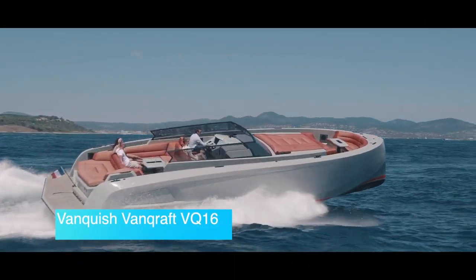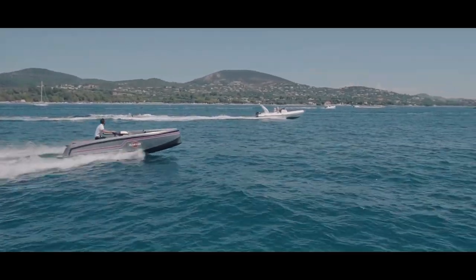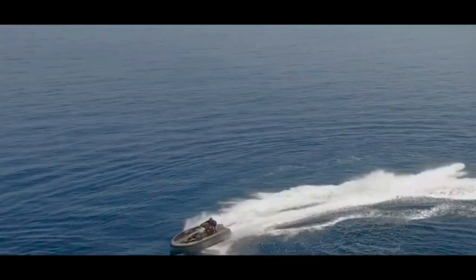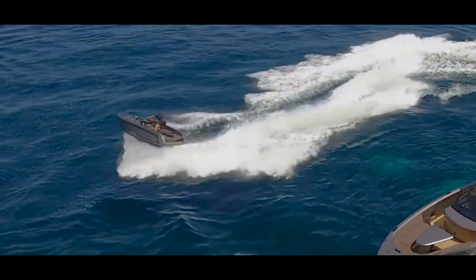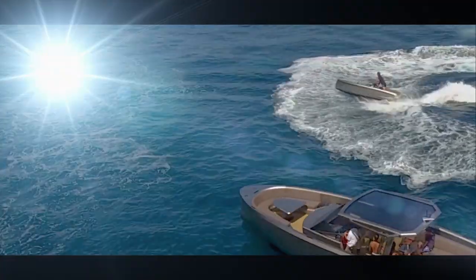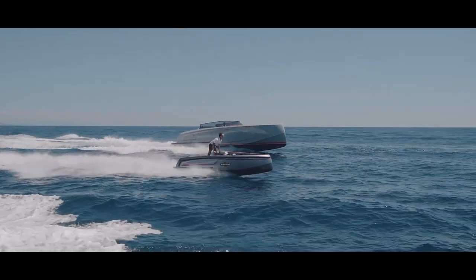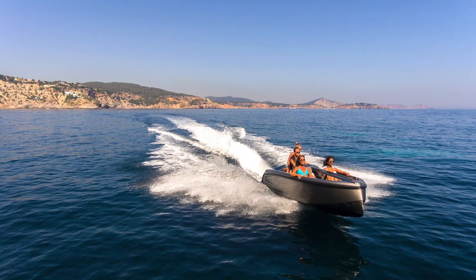Vanquish Vankraft VQ16. Someone finally created the water-scooter-yacht combo that most people wanted to see. You can even say it is a boat-sized jet ski as you wish. The Netherlands-based Vanquish Yachts' roster includes a 16-foot watercraft that combines a super-yacht tender with the best aspects of a water scooter.